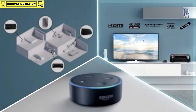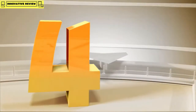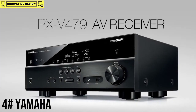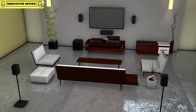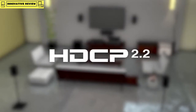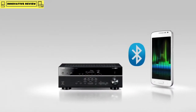The Yamaha RXV-479 is an exciting 5.1-channel network AV receiver that offers a wide array of features while keeping ahead of the trends with 4K Ultra HD video and HDCP 2.2 support. Conveniently access music from your smartphones and tablets with Bluetooth.